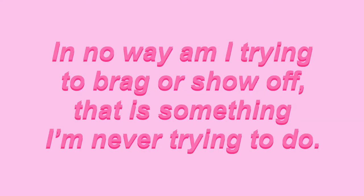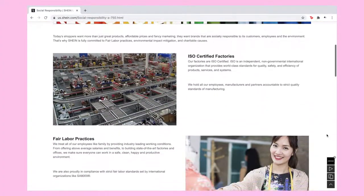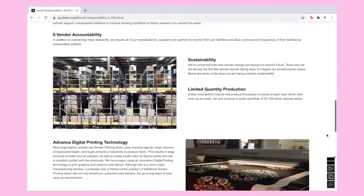Let's just get straight into it. If you want to check any of these items out, I'll have everything linked down below. We're gonna do swimsuits first.